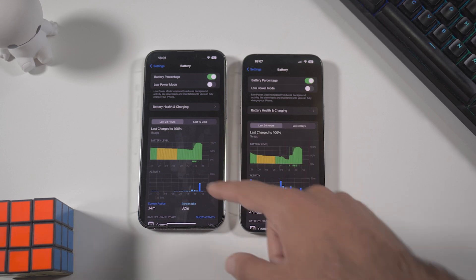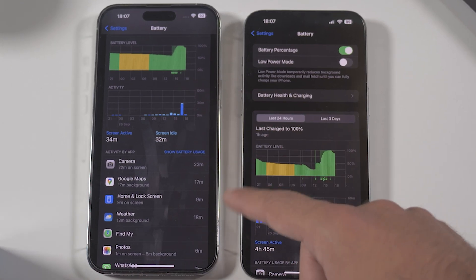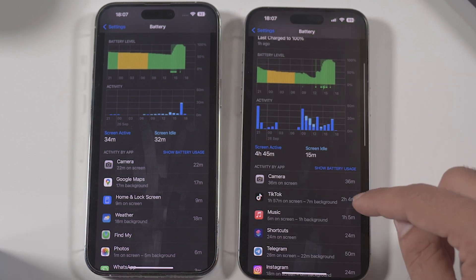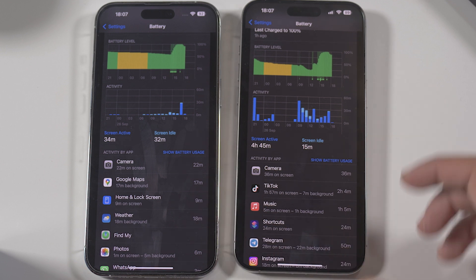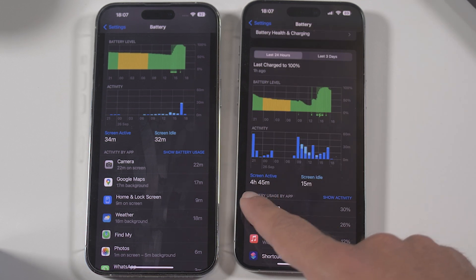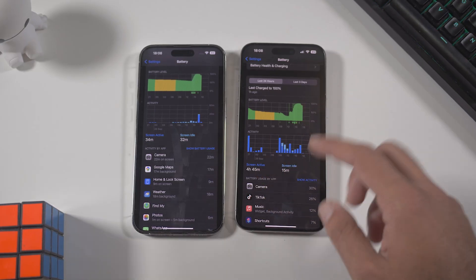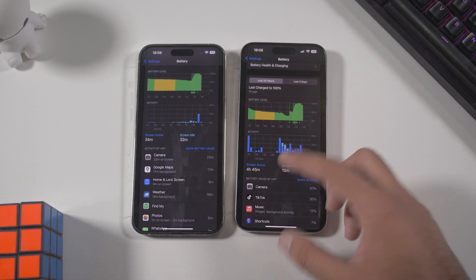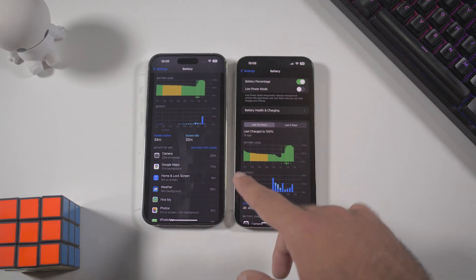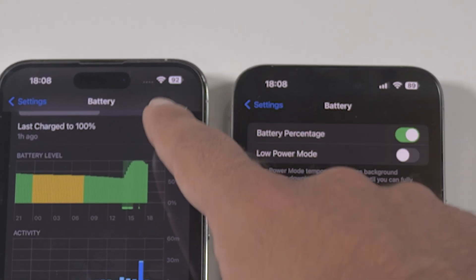I charged both devices to 100% just an hour ago. You can see I've used about 20 minutes — mostly the camera, since I did some videos and photos you'll see in the next video. The screen-on time shows 36 minutes on one and 22 minutes on the other. Don't consider the total screen-on time since I think it's slightly bugged after a full charge.